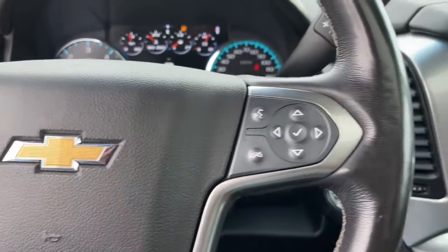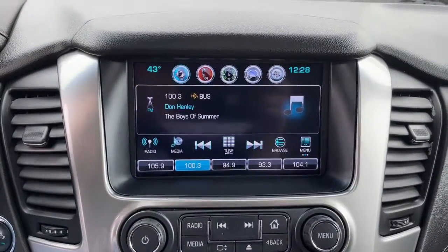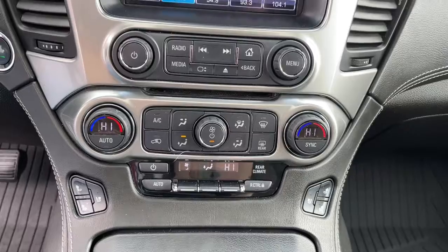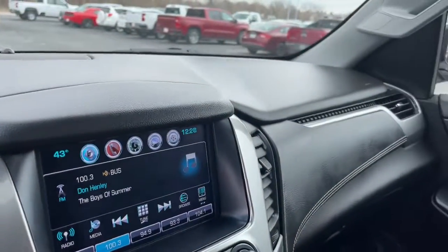The following are some of this vehicle's highlighted options: navigation system, sun/moonroof, keyless entry, fog lamps, power liftgate, lane-keeping assist, electronic stability control, third-row seat, seat memory, and intermittent wipers.